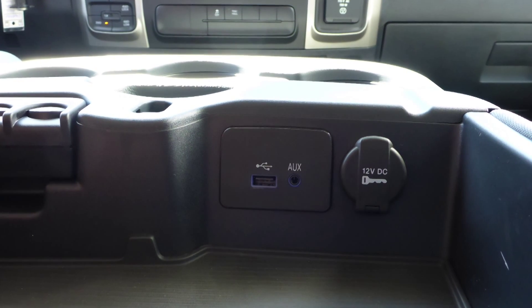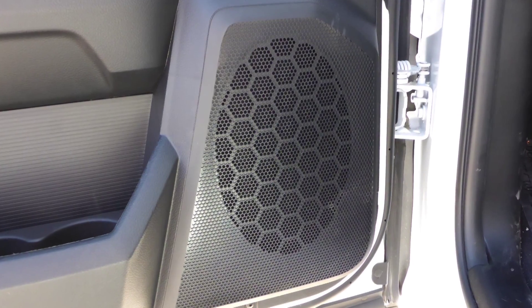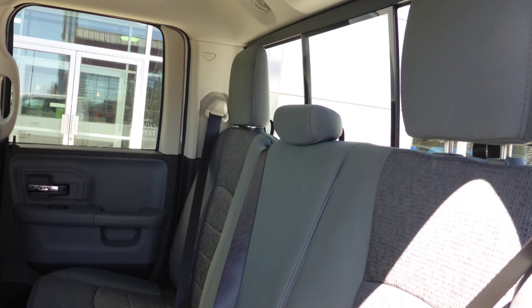Additional features include an MP3 input jack, a USB port, a 115 volt power outlet, and 6 speakers. Also, Ben, the interior features all-cloth seating with premium stitching and rear folding seats. Thanks for watching this video, I hope it helped.